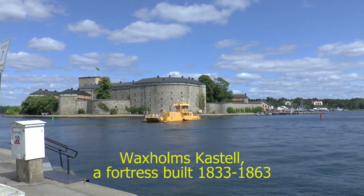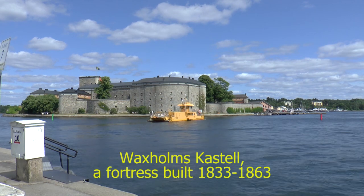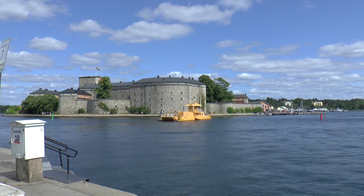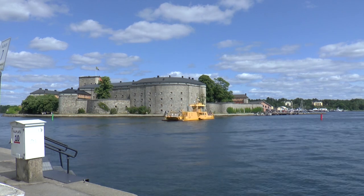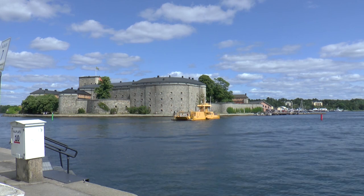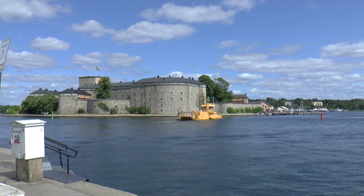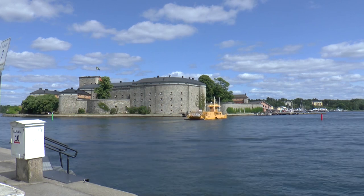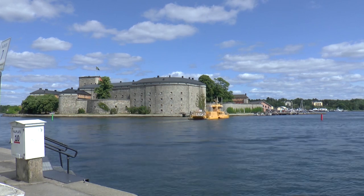This is Vaxholmskastell, a fortress built in the 19th century on a small island next to Vaxholm. Vaxholmskastell is probably the foremost tourist attraction in Vaxholm. A ferry goes from Vaxholm to the fortress and back several times a day throughout the summer.